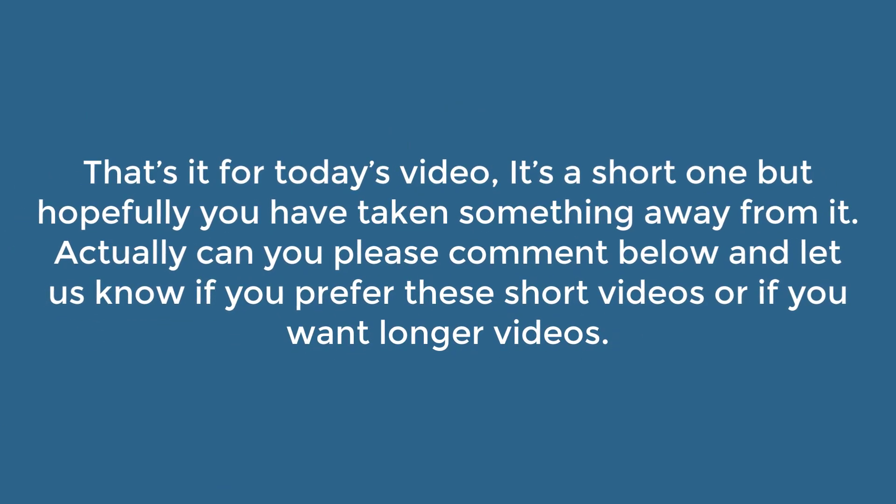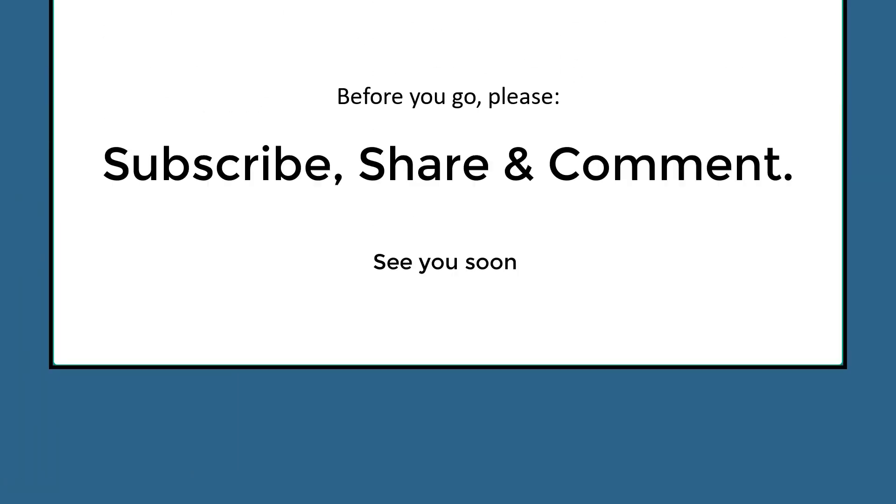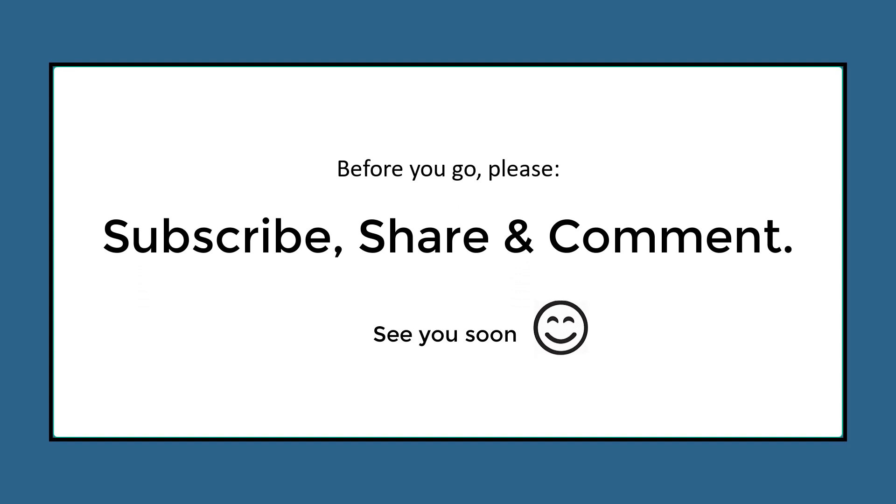That's it for today's video. It's a short one, but hopefully you've taken something away from it. Can you please comment below? Let us know if you prefer these short videos or if you want longer videos, and please let us know what other topics you'd like us to discuss. Before you go, please subscribe, share, and comment. Thanks, and see you soon.